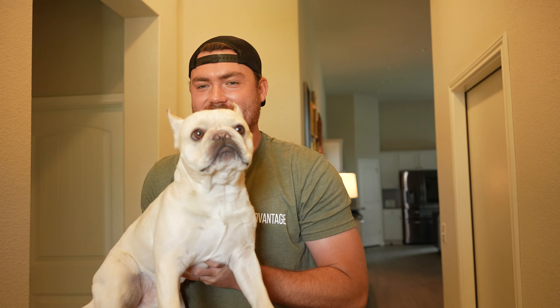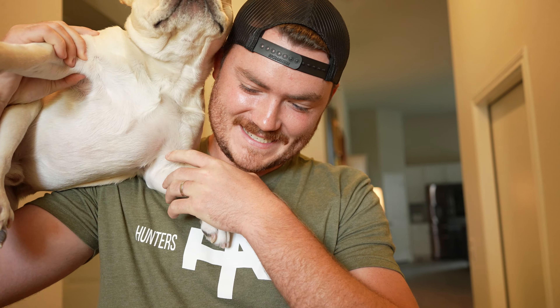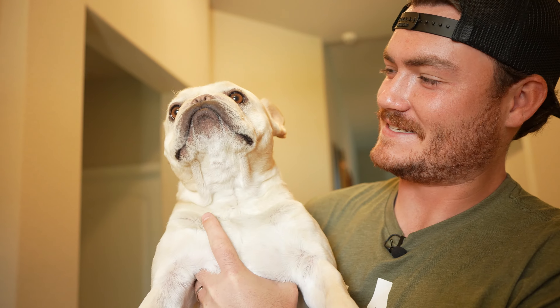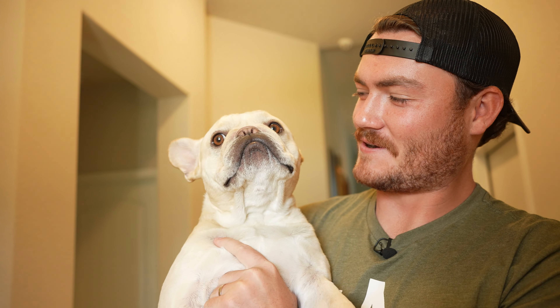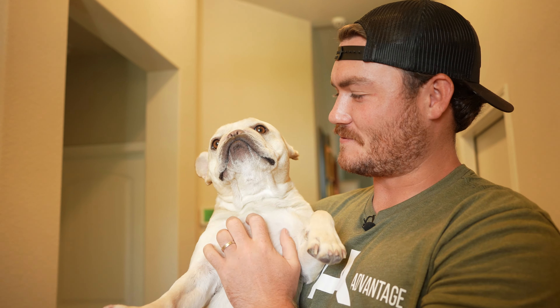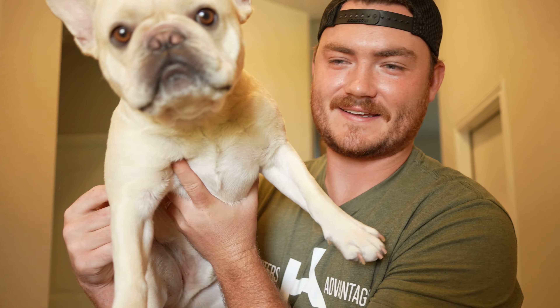The first thing that you're going to see anytime you come into my house is this little pig right here. This is Mr. Winston. He's a cream French bulldog. He's fixing to turn three years old and he's the official mascot of Hunter's Advantage. He likes to ride up here because I think it makes him feel big. Let's go into my office.